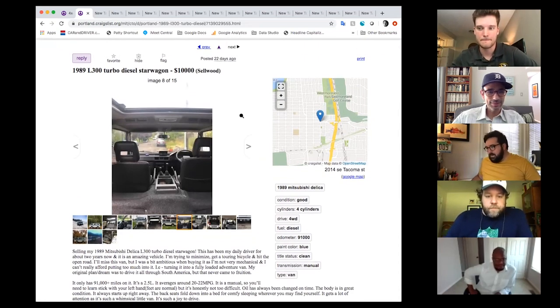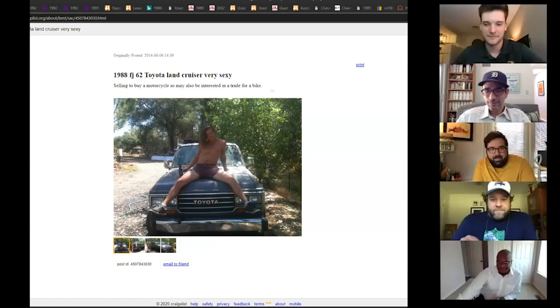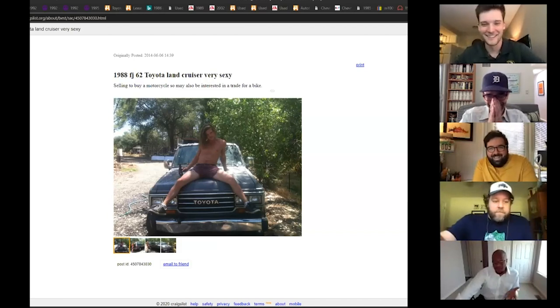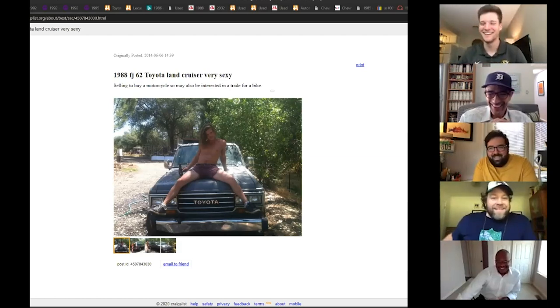Jonathan is up next. He thought for sure someone would pick the Toyota Land Cruiser — nobody did. He prefers the FJ80 over the FJ60, but the problem with the 60 is people want a fortune for them. He found a seller who owns all of them — the listing has no info on the truck, just very sexy photos and an offer-based price.